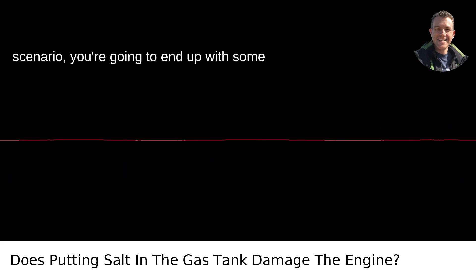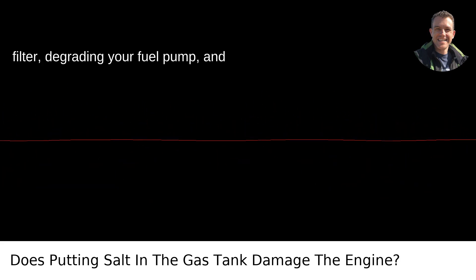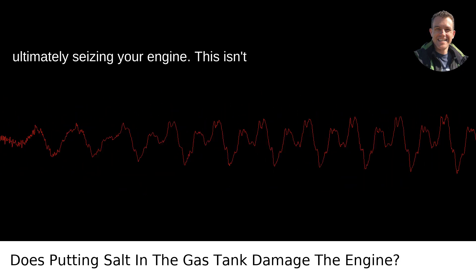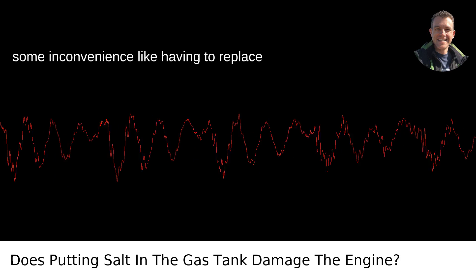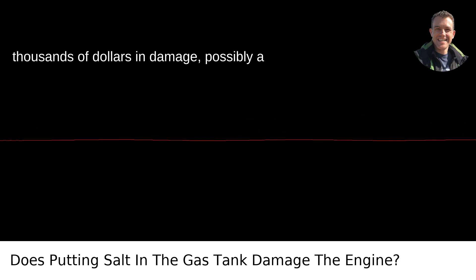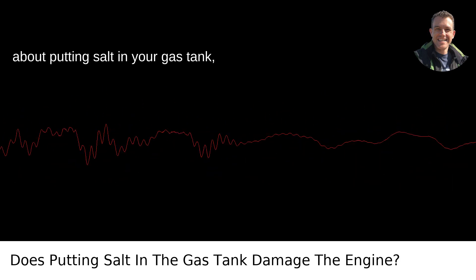In the worst-case scenario, you're going to end up with some salt sludge monster clogging up your fuel filter, degrading your fuel pump, and ultimately seizing your engine. This isn't some inconvenience like having to replace your windshield wipers. You're looking at thousands of dollars in damage, possibly a whole new engine.